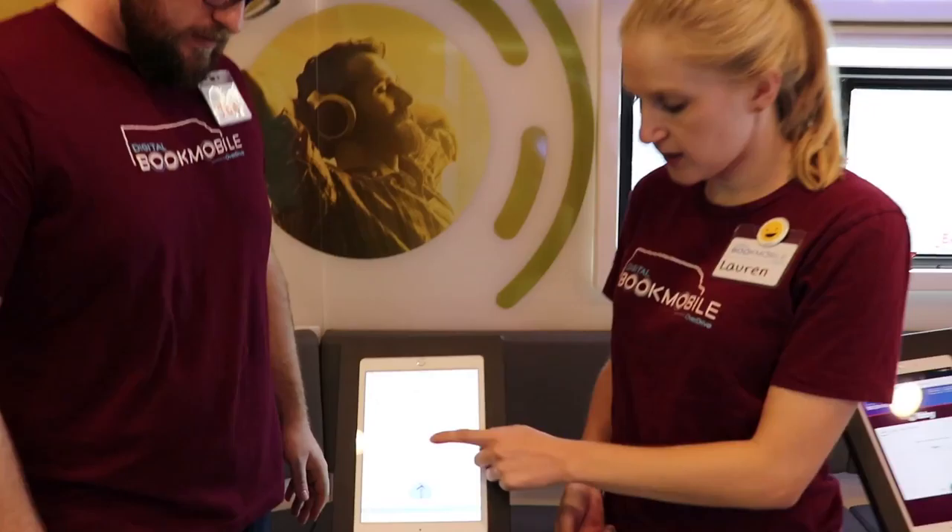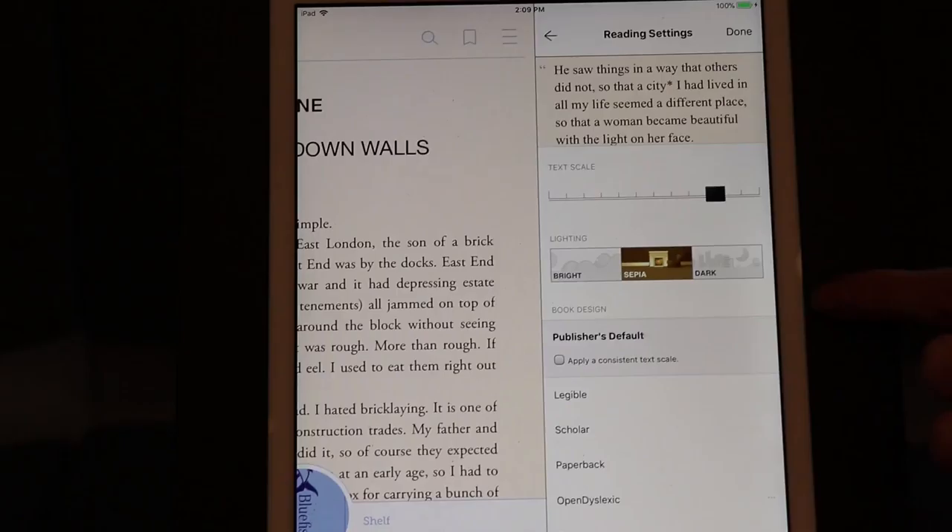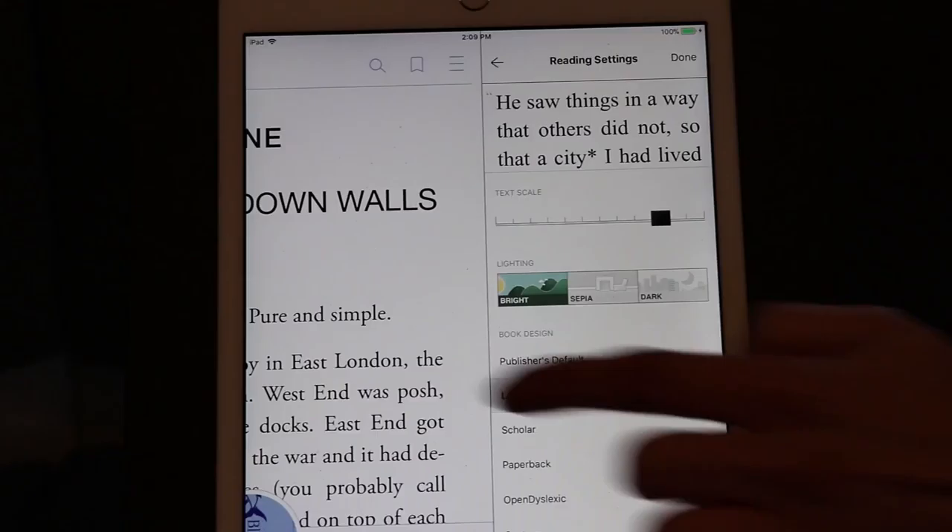So when the book is open, you simply swipe to turn the page. You can even tap in the center and change your preferences. You can adjust the font size, change the background color, and choose a different font. From there, happy reading!